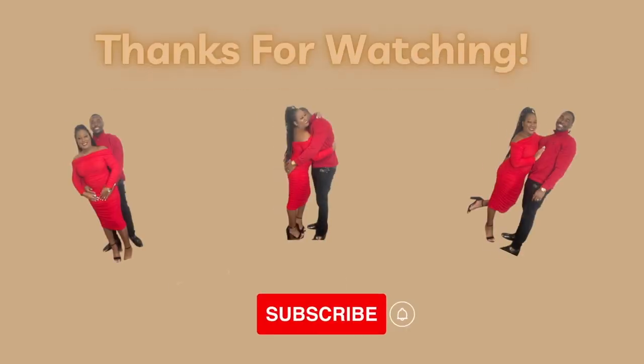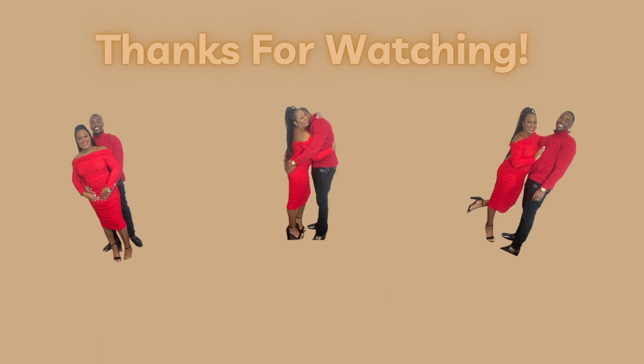If you guys enjoyed this room tour, don't forget to give it a fat thumbs up. Again, we are at Dreams Jade in Cancun, Mexico with the Preferred Club partial ocean view room. And we're out — peace!